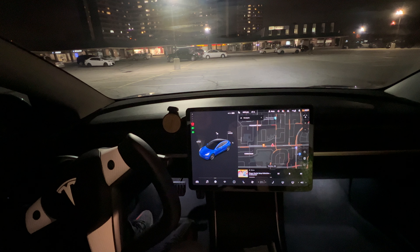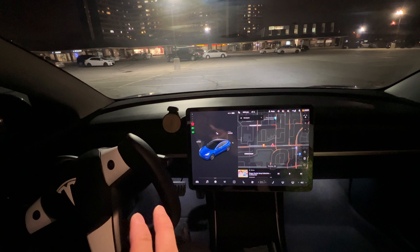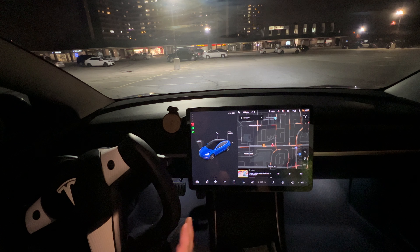Welcome back guys, we're just going to do a quick update. I just downloaded the new software 2021.36.5.8. We are going to try out the vision autopark. With the new updates, the vision autopark did work in the previous update, but let's see if there are any improvements.